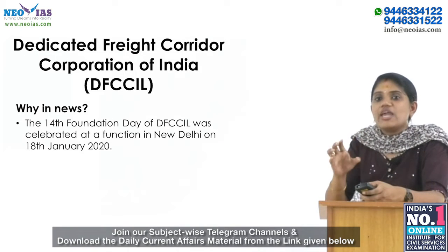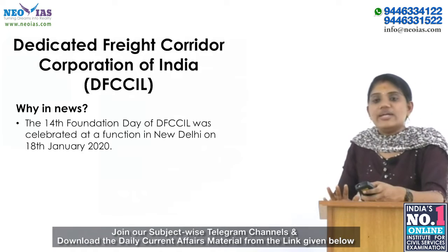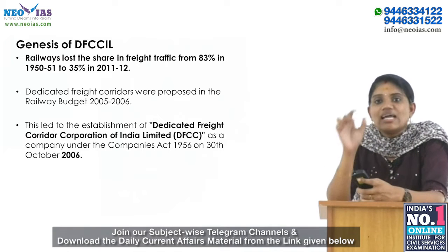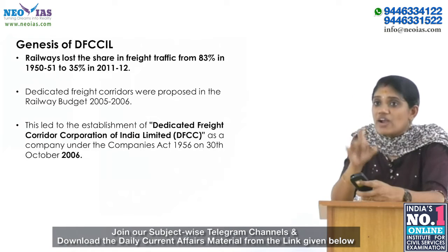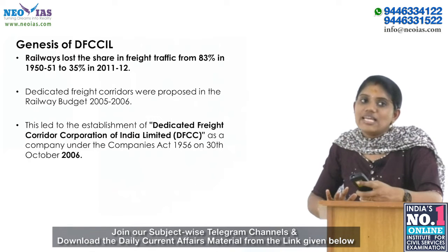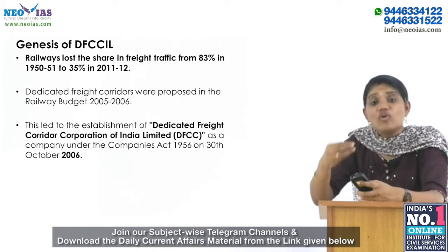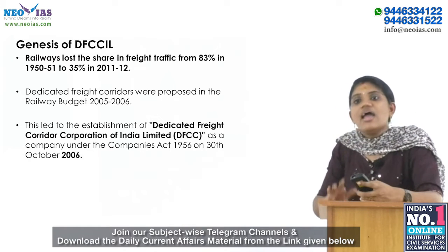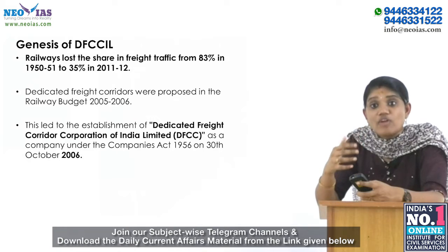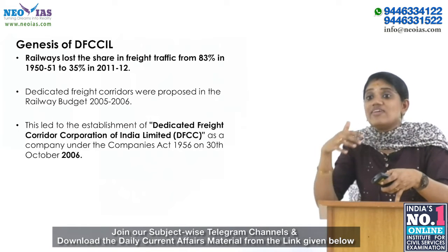Our next topic is the Dedicated Freight Corridor Corporation of India. The 14th foundation day of DFCCI was celebrated at a function in New Delhi on 18th January 2020. Regarding its genesis: Indian Railways lost its share of freight traffic from 83% in 1950–51 to 35% in 2011–12. The rapid growth of the Indian economy created demand for additional capacity for rail freight transportation. This demand led to the conception of dedicated freight corridors along the eastern and western routes, which were proposed in the railway budgets of 2005 and 2006.